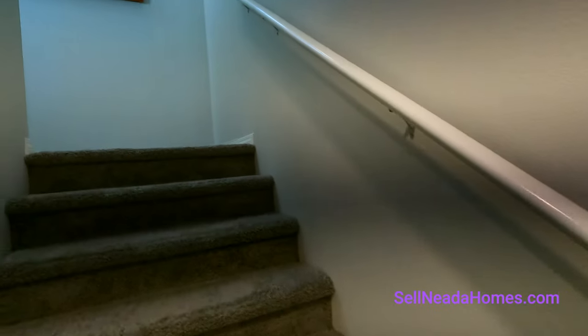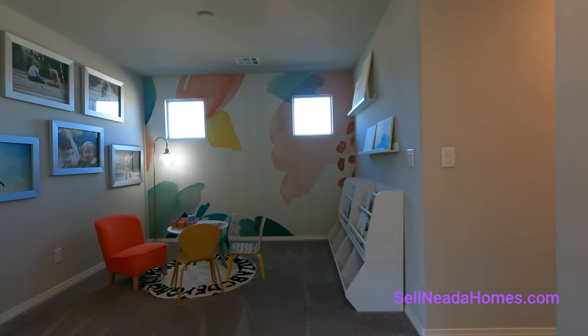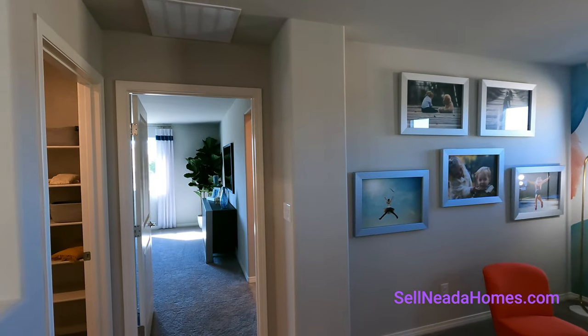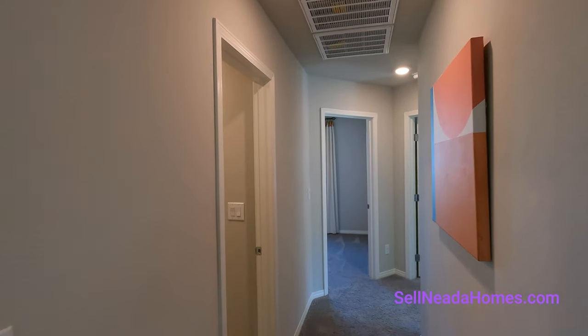We have about seven or eight steps to a landing, then we make a turn and have seven or eight more steps up to the second floor. Right over there is the master bedroom, and this way are all the other rooms. Let's go this way first.